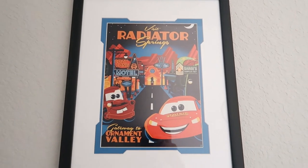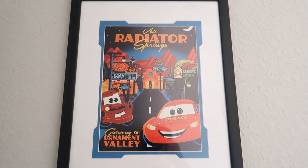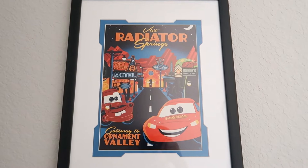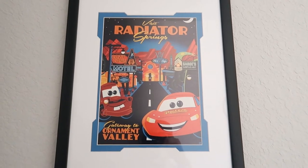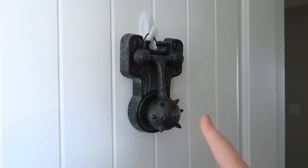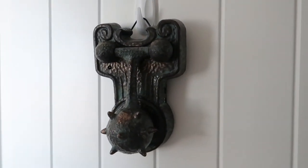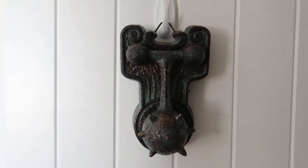Totally forgot about this — as I was walking out the door, in the doorway here, I got this piece from Radiator Springs in Disneyland when I was there for the D23 Expo. And right behind that picture is my door knocker that I got from the Haunted Mansion — it's motion activated.